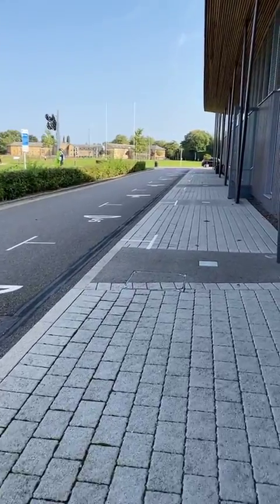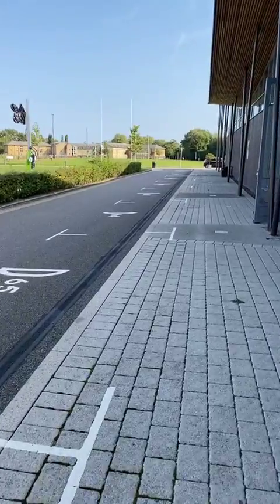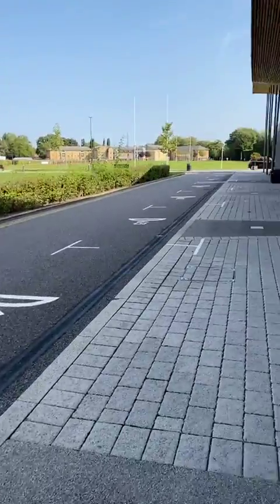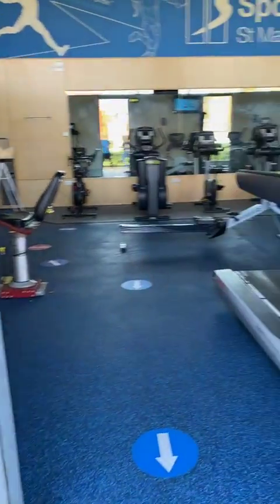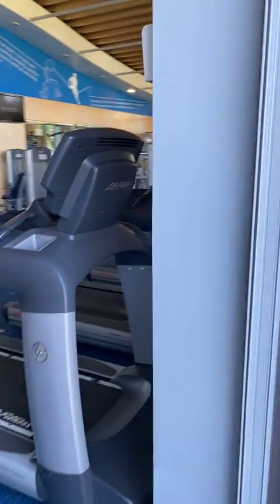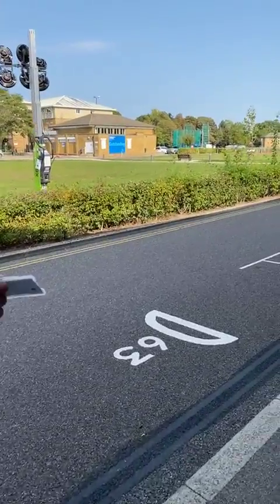After this we're just heading back around to K Block — that's the red building over there. If you want to know updated gym prices just head over to the website.